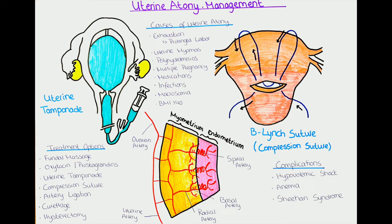Hello and welcome to this channel. In this video we will talk about uterovaginal tamponade and other measures for managing uterine atony after delivery, as well as uterine atony itself.